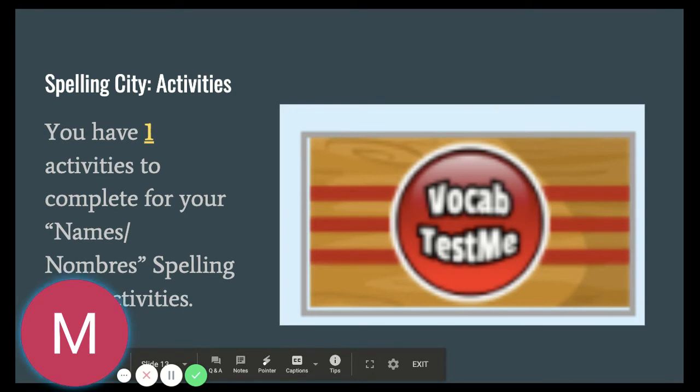We are only doing one assignment for this homework form because we're practicing for our CER writing assessment at the end of this week. It's a practice vocabulary test to help you understand what words you need to work on and what words you already know to be successful on your vocabulary test at the end of this week.